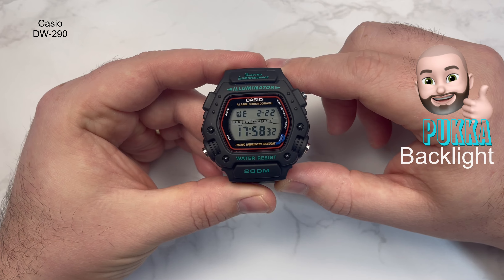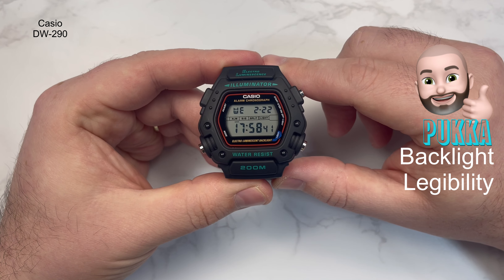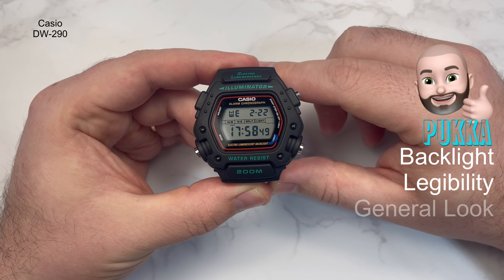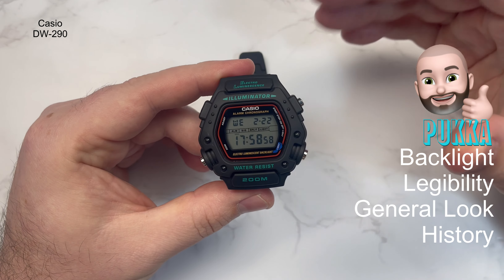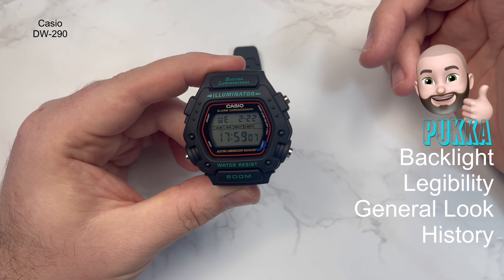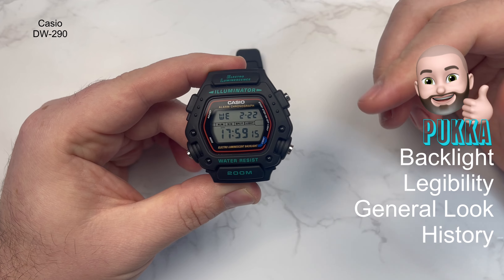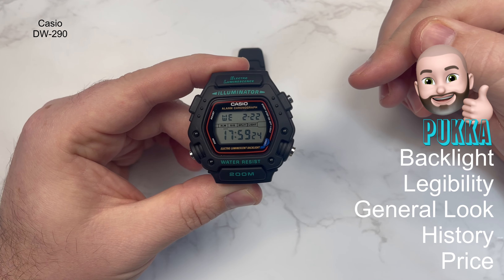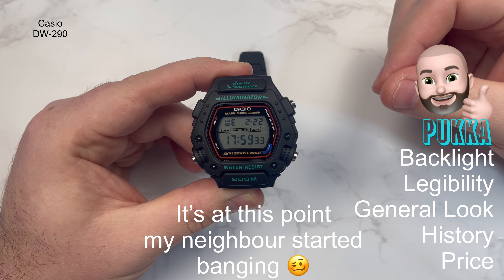What I think is pucker: the backlight — the electroluminescence is fantastic. The legibility is great; I've had no problems telling the time, which isn't always the case with every watch. The general look is fantastic — it really looks the business. The history is a big one: this was worn in Mission Impossible, which was a massive film in the 90s and early 2000s, and Tom Cruise wore this watch. When you can pick it up for around 40 pounds, what's not to like? And the price — Casio really are kings of value for money.